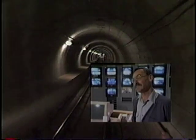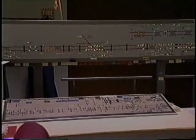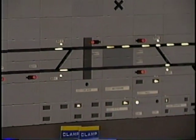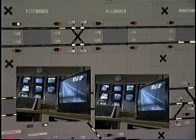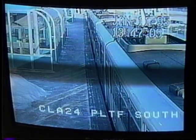That's the CTC board — that's our display console and working console. What it does is let us know exactly where all the trains are at any one time. It also gives us the indications as to what areas, what the switches are lined for, and what routes are lined for the trains. The TV monitors allow Larry to see all the stations along the system and to check for anything that might cause a problem for the trains.